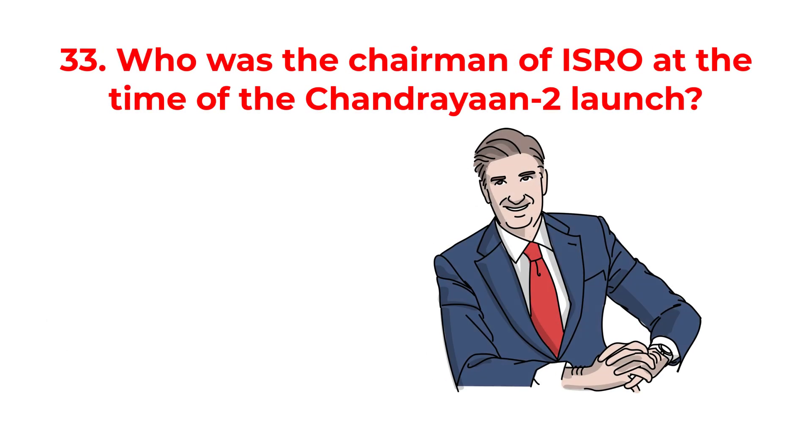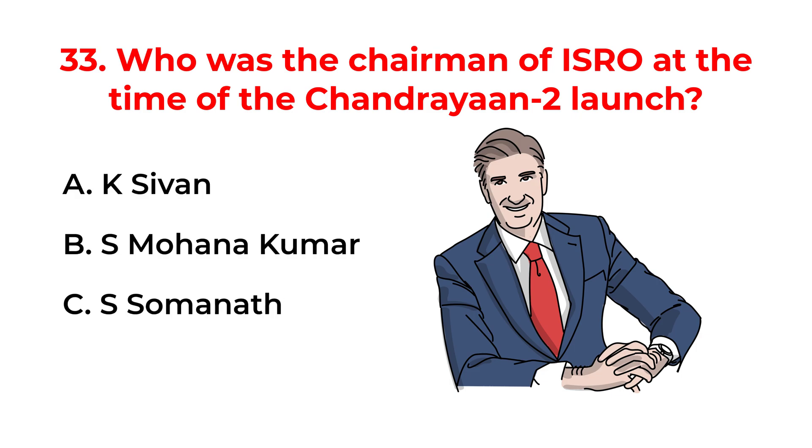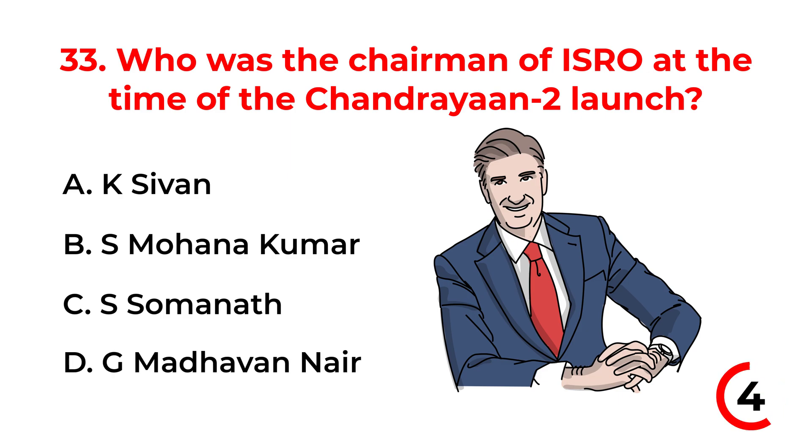Who was the chairman of ISRO at the time of the Chandrayaan-2 launch? A. K. Sivan. B. S. Mohana Kumar. C. S. Somanath. D. G. Madhavan Nair. The correct answer is option A: K. Sivan.